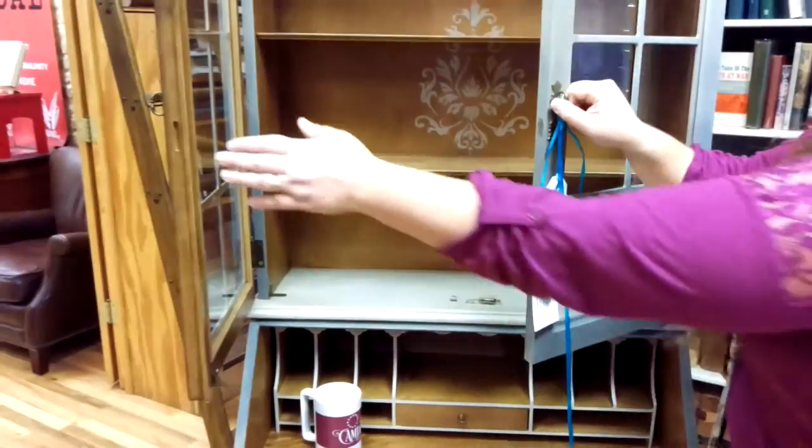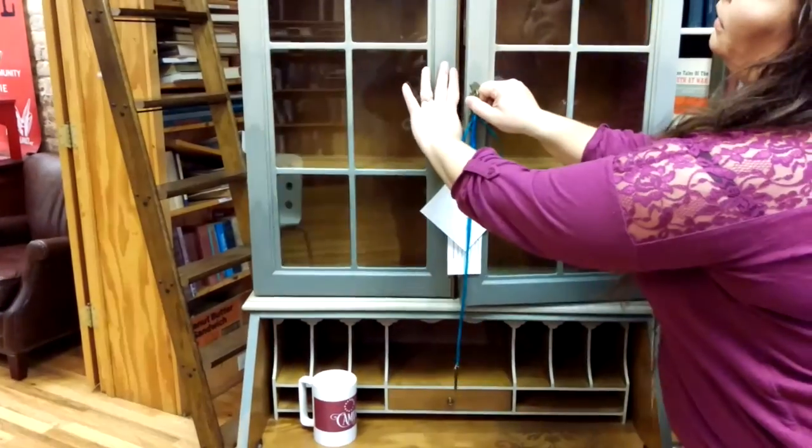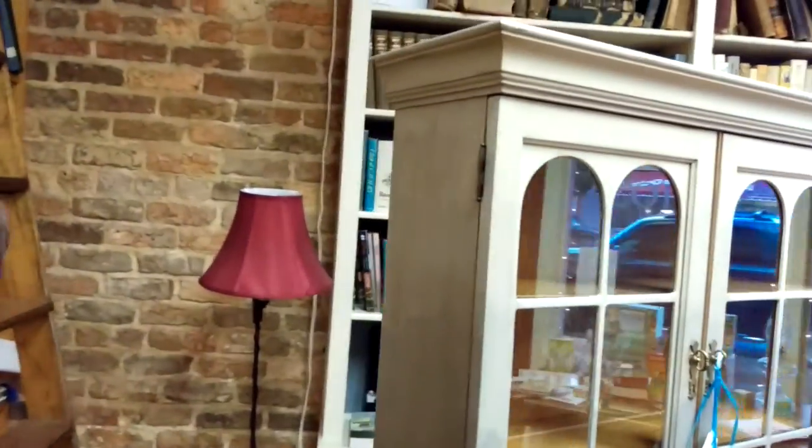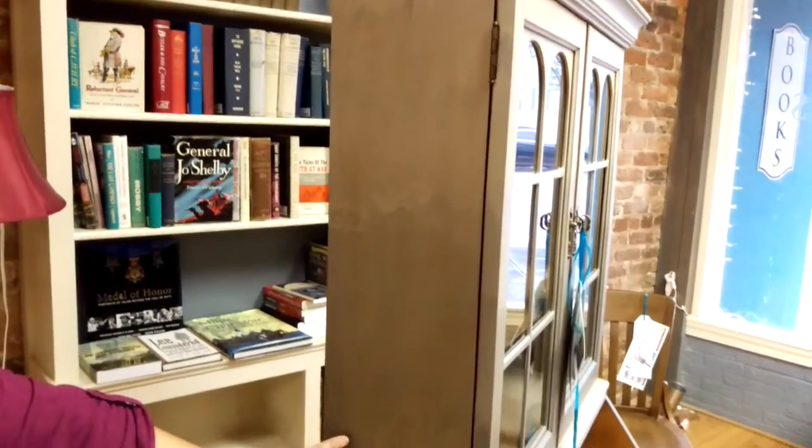And all the way up through the crown molding. Then on the sides, as it fades from the taupe down to the feet, we have a beautiful light ghosting of the damask pattern in the stencil.